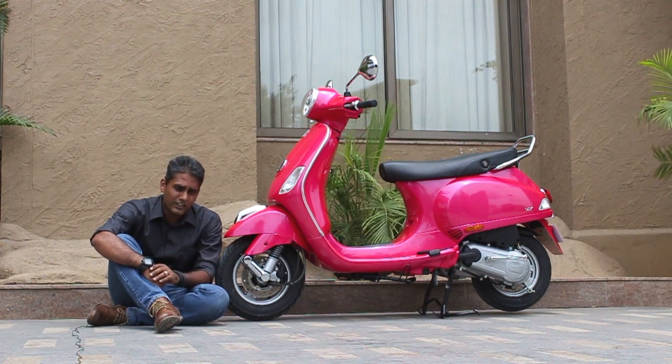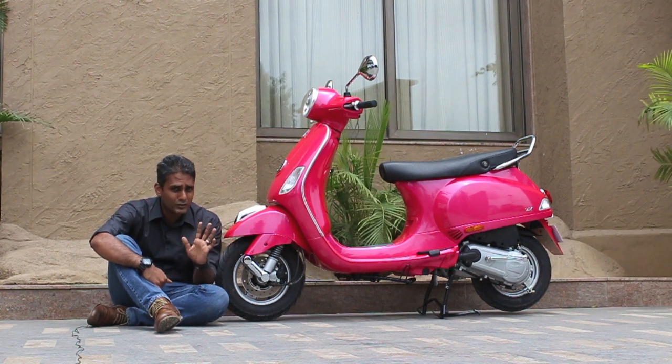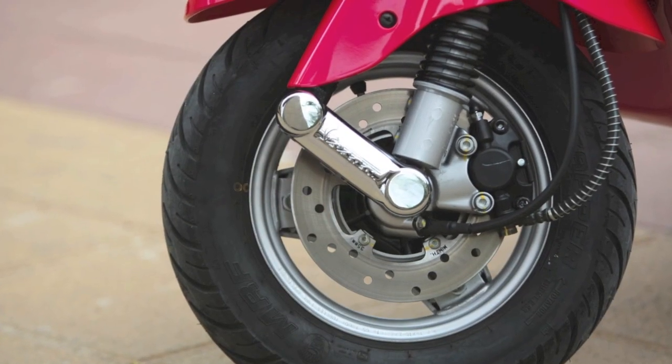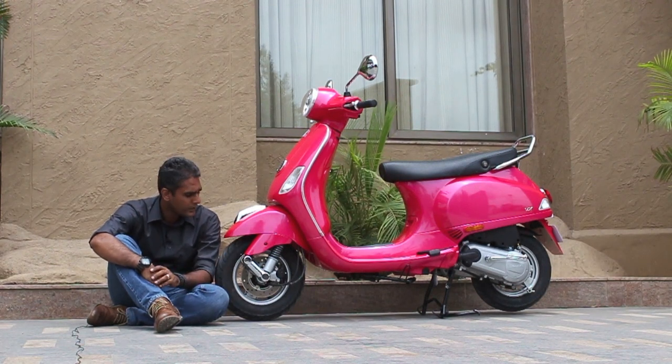Let's first start with what's the same. It's basically the same scooter — same frame, same engine, and all of those things. A couple of minor changes have been made. The biggest change is right here: this is a new disc brake that's been added to the front of the scooter. The suspension setting has not been changed; this is the same single-sided front suspension that all the Vespas come with.